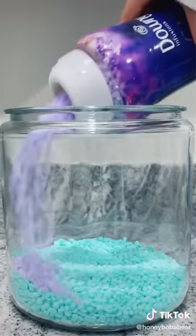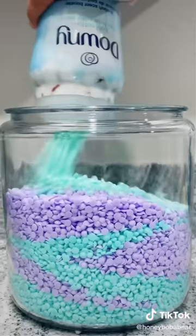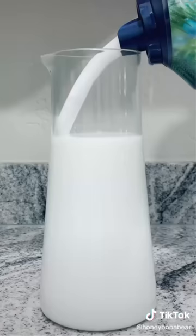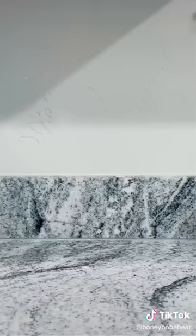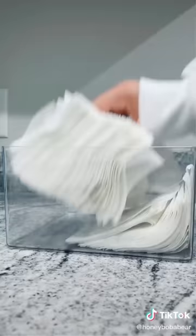I'm gonna restock my entire house, starting with laundry. Next: fabric softener and laundry sanitizer — these are so cute, they're from Target.